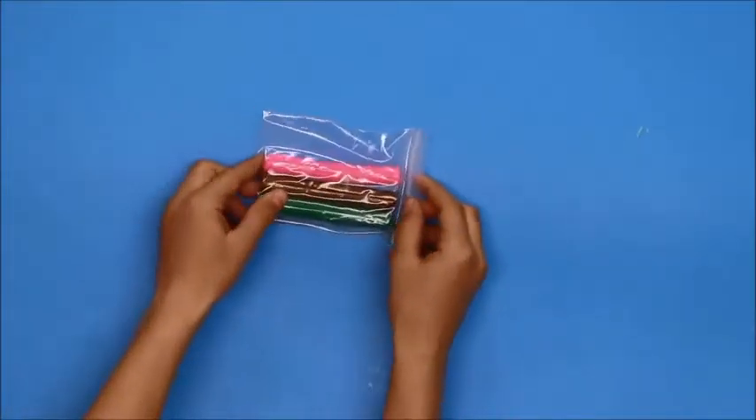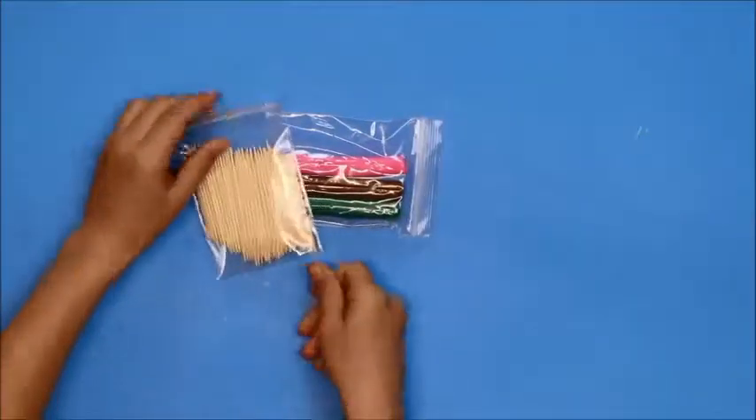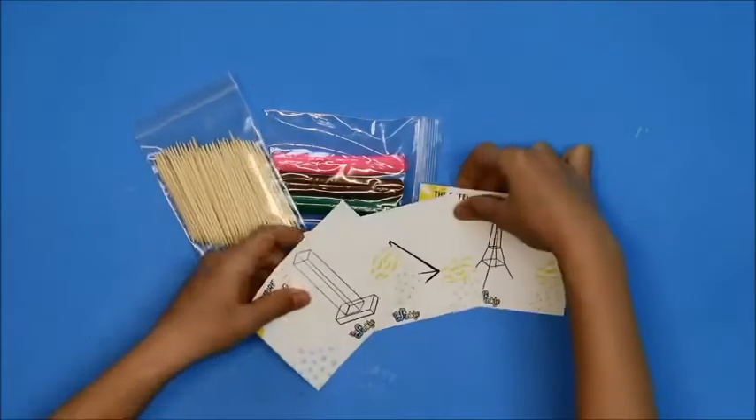Do you want to see what's in our kit today? In our kit today we have modeling clay, toothpicks, and building cards.